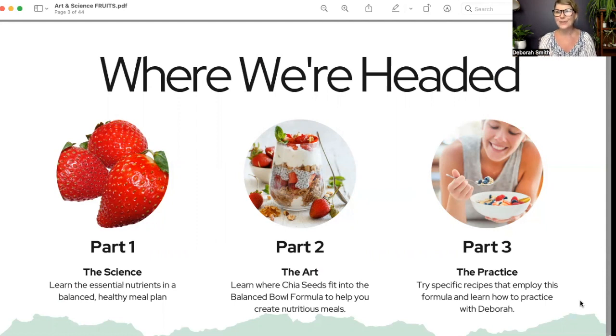Part three is the practice. We can't just eat one healthy meal and hope those benefits last a long time. We need to get into consistent, regular, weekly, healthy, repetitious practice with eating the plant-based diet in order to receive the health benefits. That's where we're going today.